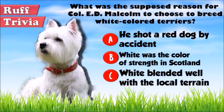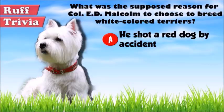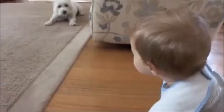Let's get back to the answer to our trivia question. Colonel Malcolm, the person credited with developing the Westie, supposedly once shot a red dog of his, mistaking it for a fox. According to legend, this was why he decided to breed only white-colored dogs, resulting in the distinctive coat color of the breed.